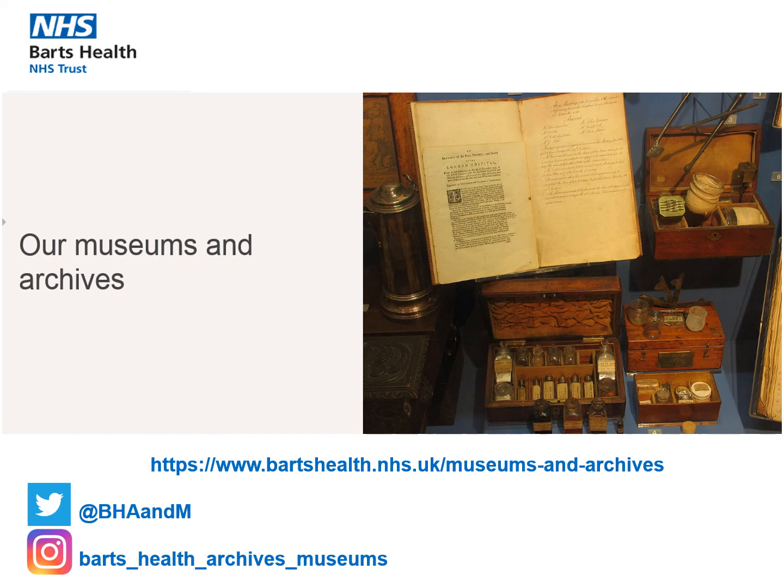We hope you have enjoyed this video. You can find out more about Barts Health Archives and Museums via the link below, and follow us on Twitter and Instagram.